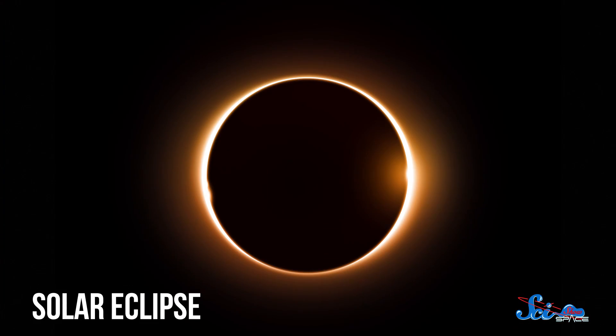It's not often that the whole world is talking about astronomy. A lot of the time, it's just space nerds like us. But a solar eclipse, especially one that travels across the entire face of the United States, is definitely going to do it.